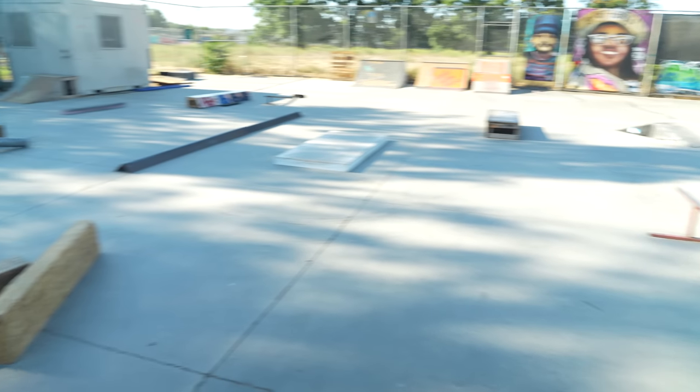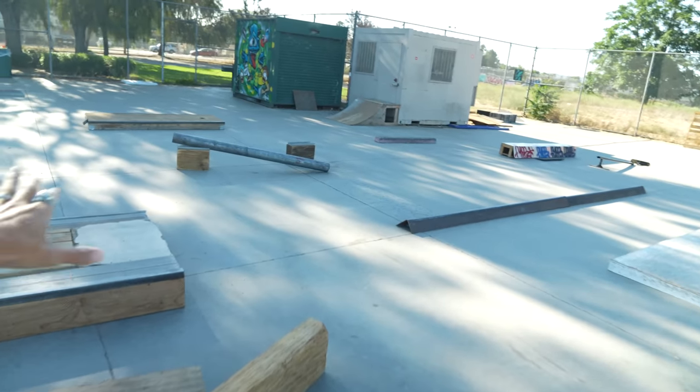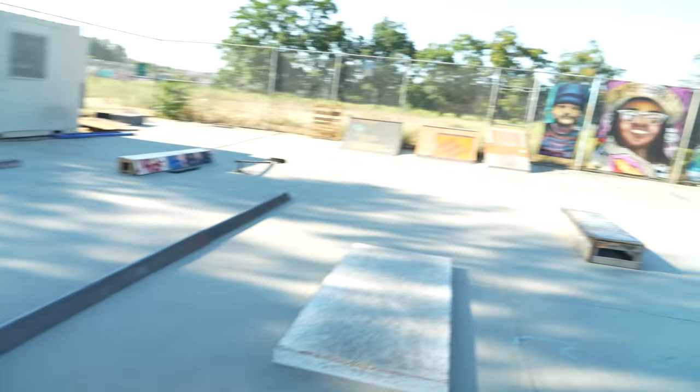And then you have the land of just homemade built obstacles, just random stuff that the locals are trying to put together. It's a little hard to hear me because the music in the background is playing really loudly, so I'll try to just skate for now and then tell you how it is as I go.